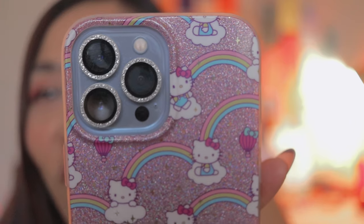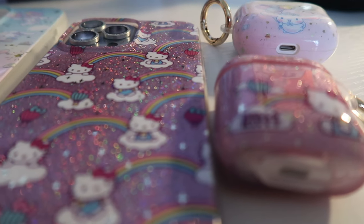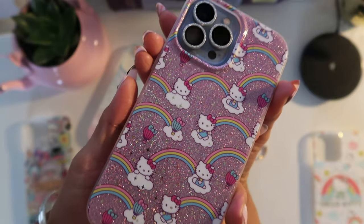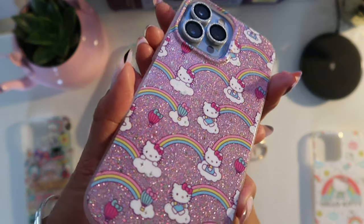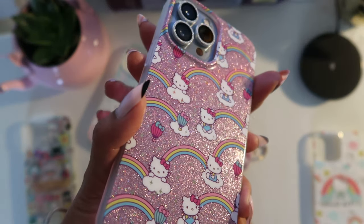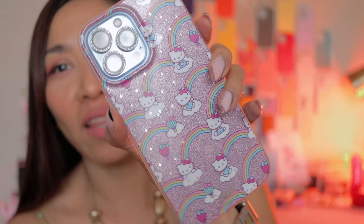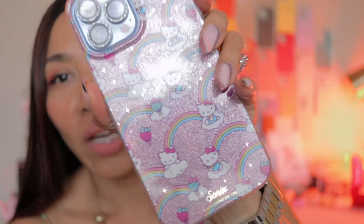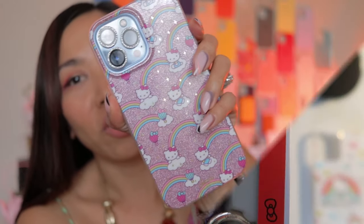Balloon. It looks so cute. So between the rainbows and clouds, you'll find Hello Kitty. It features colorful glitter, rainbows, and clouds. Our Rainbow Hello Kitty MagSafe compatible iPhone case is sure to bring a little sparkle into your life. I love the pink background of Hello Kitty, plus the rainbows and everything. Oh my gosh.